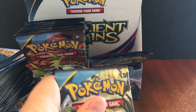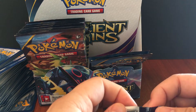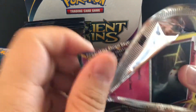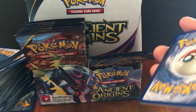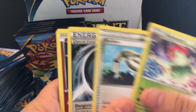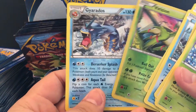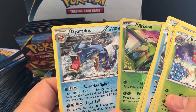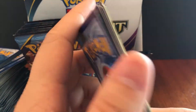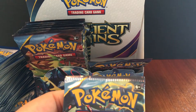Halfway through the box, 15 packs left — wait, my bad. Half the box would be 18. It's 36 packs, so we're more than halfway through. I'm really thinking we can get one more full art. We actually didn't get a whole lot of regular EX's yet — besides Ampharos and Lugia.